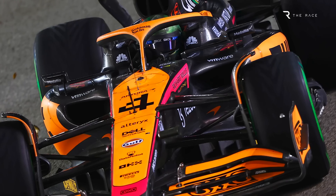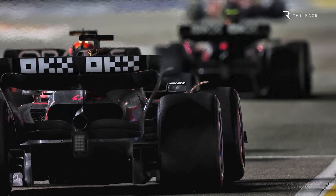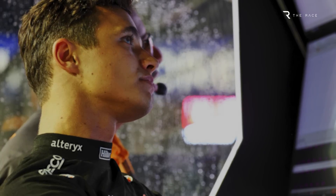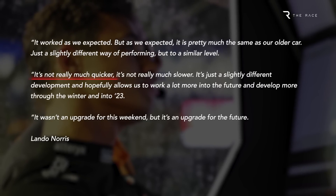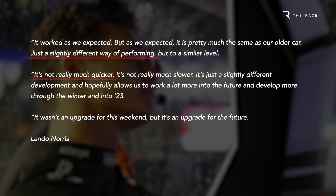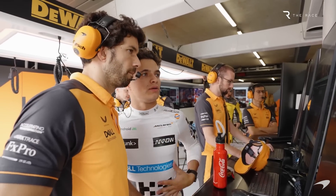While Singapore was a promising start, this upgrade is about a far bigger and more long-term picture than performance over the closing stages of 2022. Speaking after finishing fourth in Singapore, Norris stressed this was more than just an upgrade to add lap time through downforce gains. He suggested the changes didn't make the car any quicker, but that it delivered its performance in a slightly different way — reflecting the fact this is a shift in concept, with the hope it will open up more design avenues.